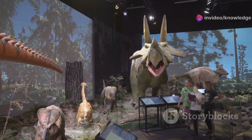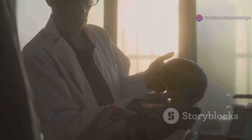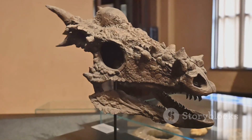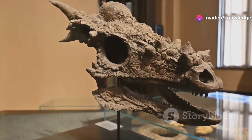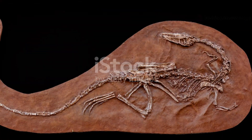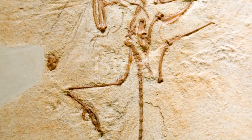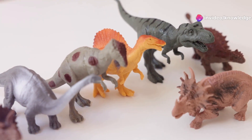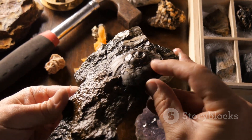While the discovery of Oculodentavis has provided valuable insights into the diversity of dinosaurs, it has also raised intriguing evolutionary puzzles. Its unique combination of features — such as its large eyes, lizard-like skull, and bird-like beak — has made it difficult to place within the dinosaur family tree. Some scientists believe that Oculodentavis represents a transitional form between dinosaurs and birds, highlighting the close evolutionary relationship between these two groups.